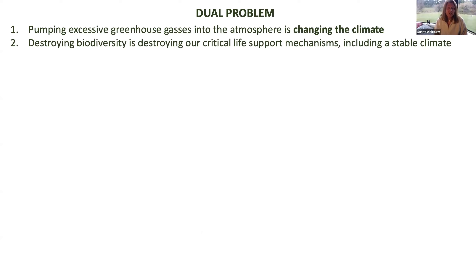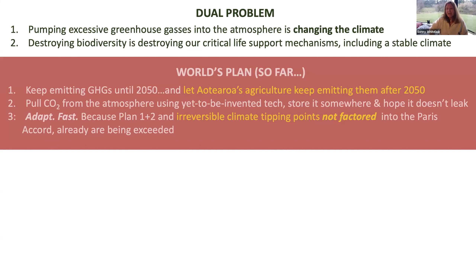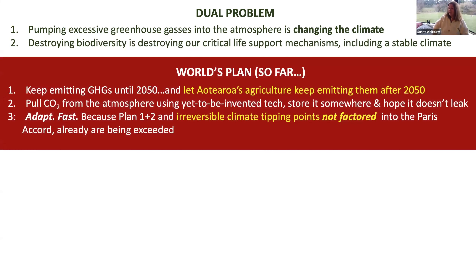This is really a project about climate change, and climate change adaptation and mitigation. We've got a dual problem with climate change. First of all, we're pumping excessive greenhouse gases into the atmosphere, and that's changing the climate. The second thing we're doing — and it's quite often overlooked — is we're destroying biodiversity. And we're destroying our critical life support mechanisms with that, including a stable climate. It's a dual linked problem. It's not a singular problem.